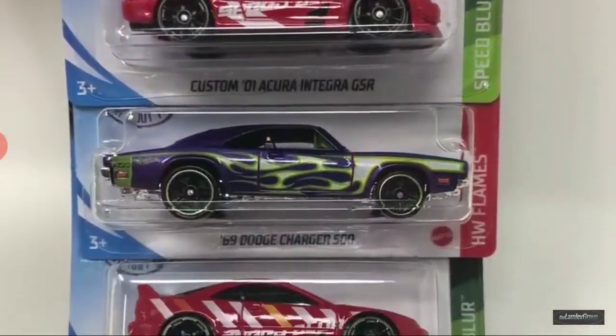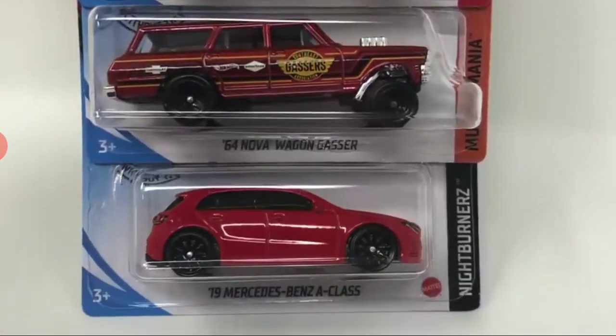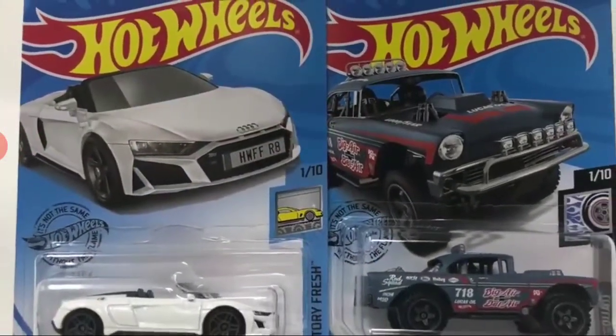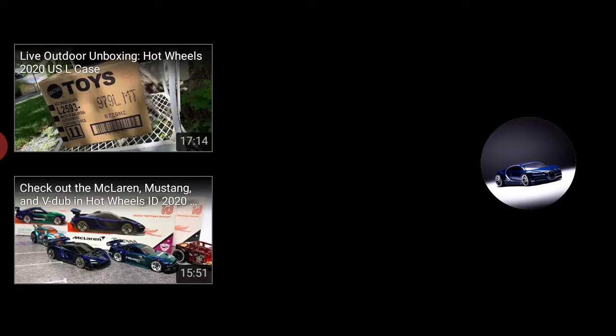Custom 1 Acura and Trigger GSR, 69 Dodge Charger, and something like that. Dodge Charger, Wagon Gasser. And then there's going to be the favorites. This music... I really want to know where Lambly Group gets this awesome music from. It's amazing.